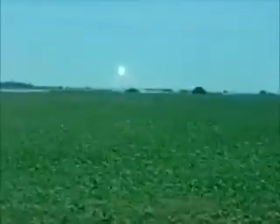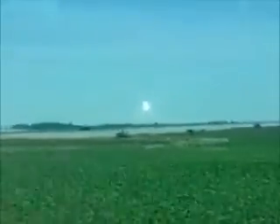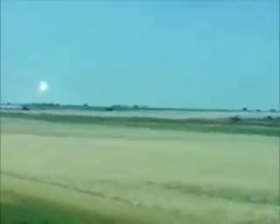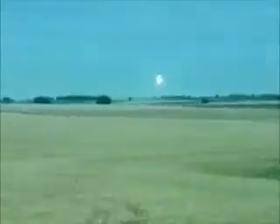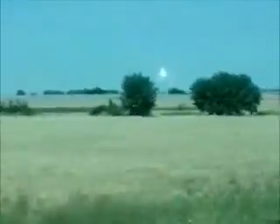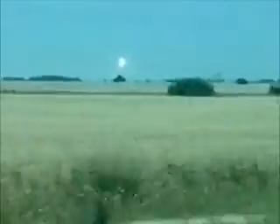Energy-generating sun towers where all the mirrors reflect onto a tower and it boils water for steam. You can see the tower — that spot of light is the top of the tower where all the mirrors reflect onto.